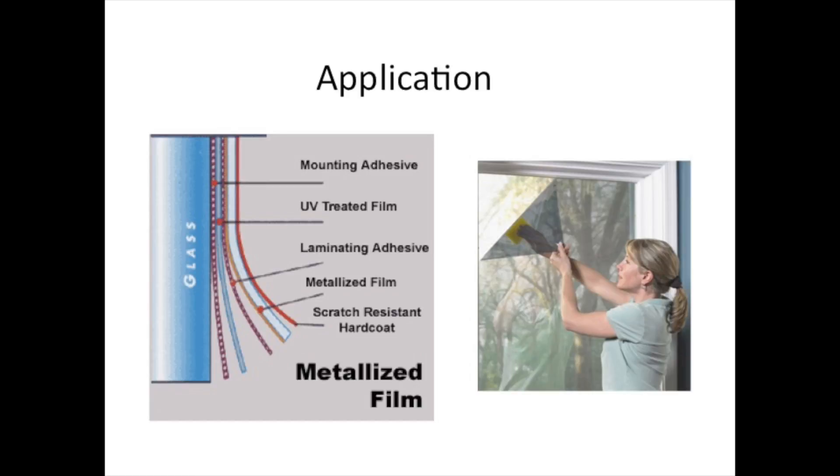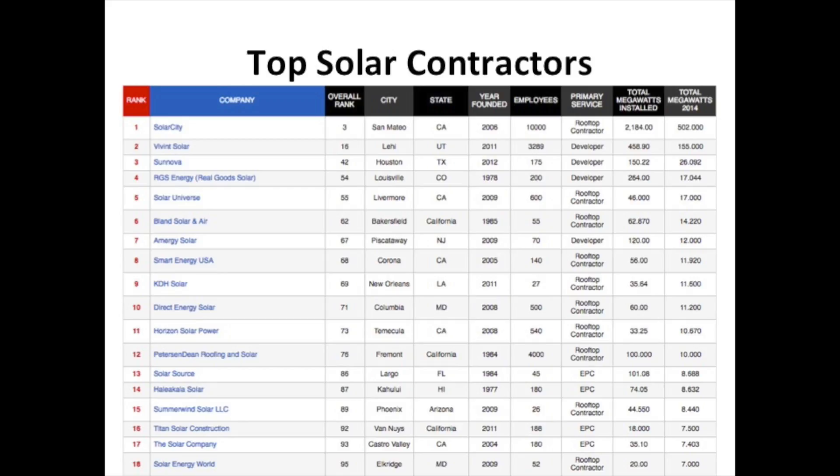It also takes no training to install, installs quickly, it is reliable, requiring no maintenance, and the results are immediate. The market already exists and there are no competitive products.